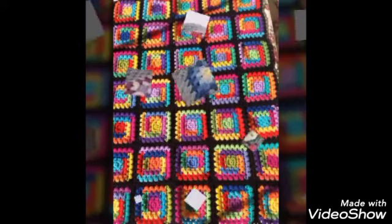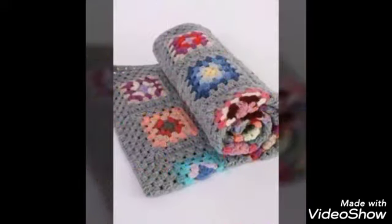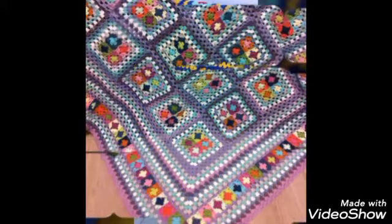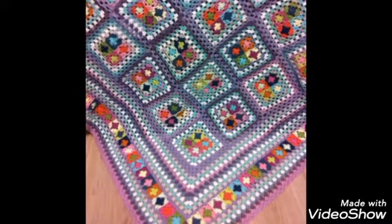Welcome back to my YouTube channel. So friends, how are you? I hope you will all take care of yourself and enjoy your life. Today I have a very beautiful, stylish crochet blankets design ideas.